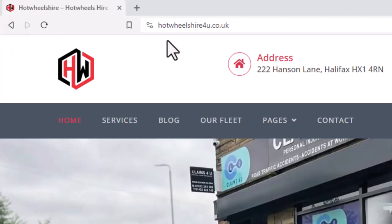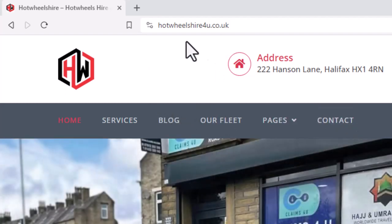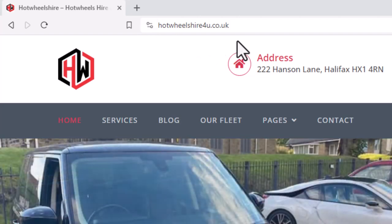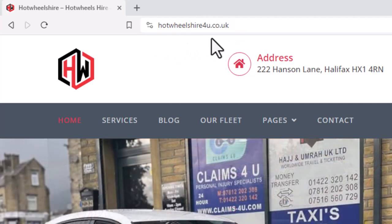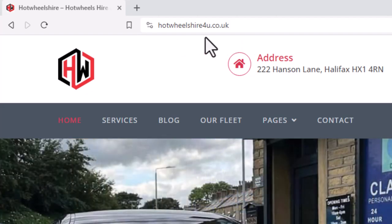Maybe if you are watching this video years after it was uploaded, you may not find this domain name online, because it is the responsibility of the website owner to purchase the domain continuously every year. This is a newly built, newly developed website, so it's available now — but perhaps after years, if the owner keeps buying the domain name every year, you can find it; otherwise, it may not be available at that time.